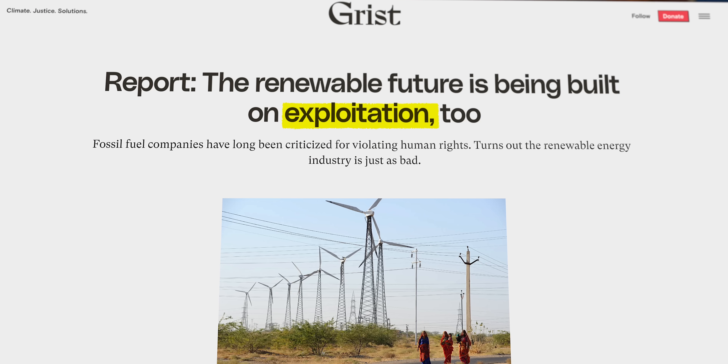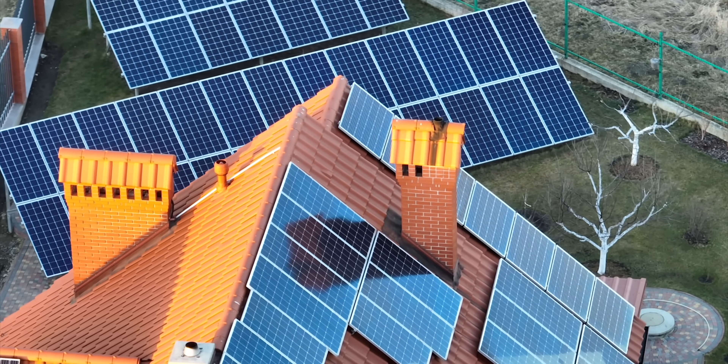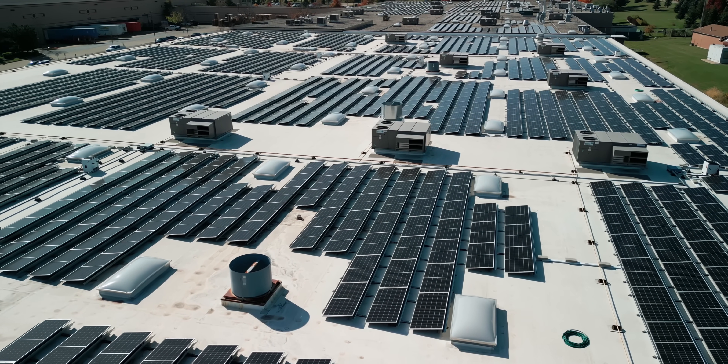When are the negative impacts of siting these massive projects worth the benefits, and when are they not? With these questions in mind, it's tempting to wonder how much solar power could we squeeze just out of rooftops? Could rooftop solar single-handedly provide us all the energy that we need while avoiding legal hassles and ecological consequences? Do we have enough space for solar? I'm Matt Farrell. Welcome to Undecided.